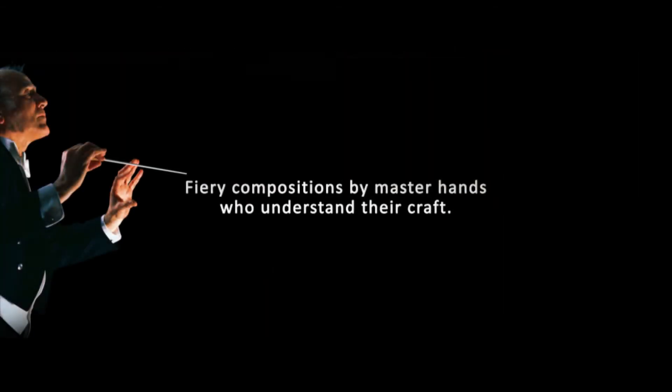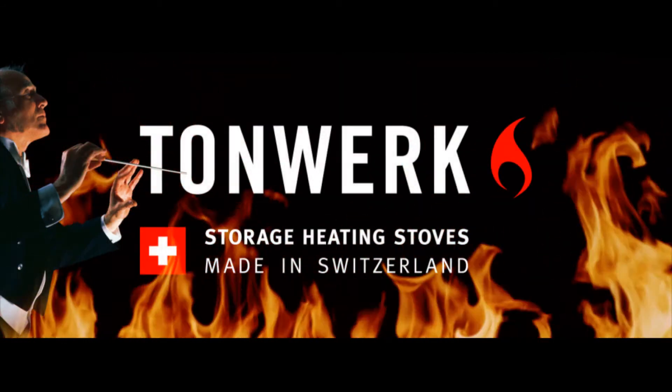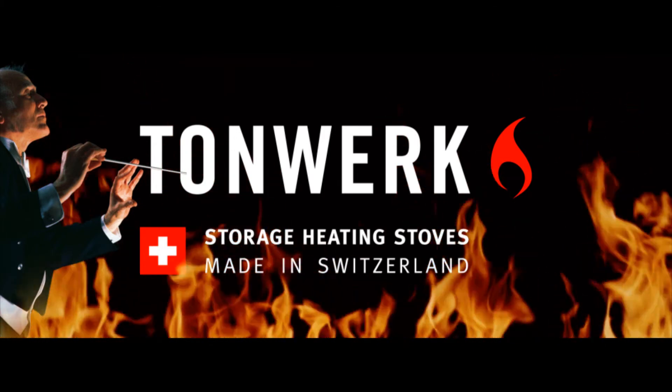Fiery compositions by master hands who understand their craft. Tornwerk — storage heating stoves made in Switzerland.